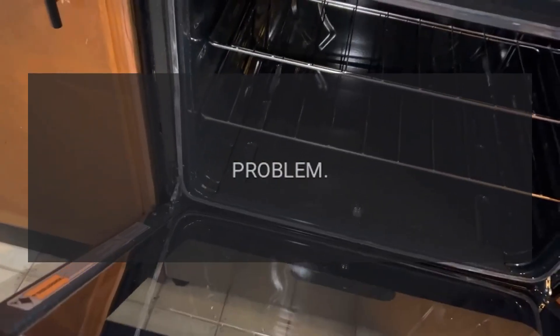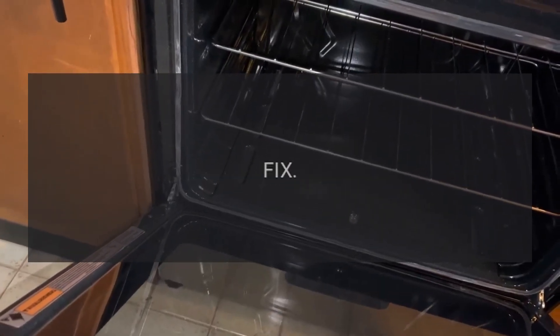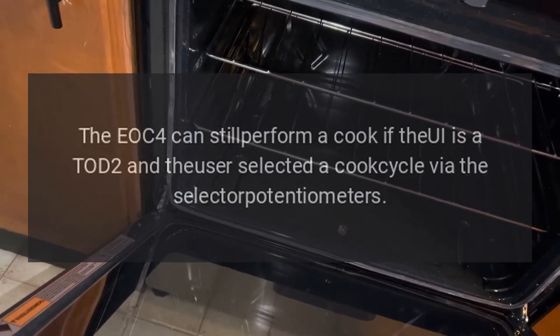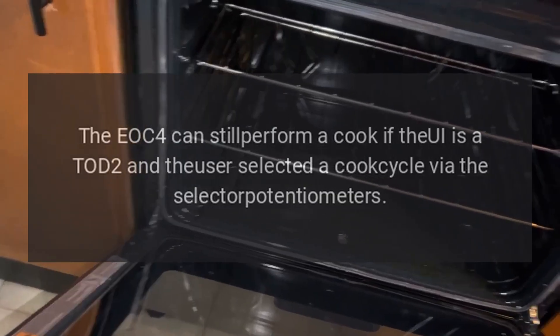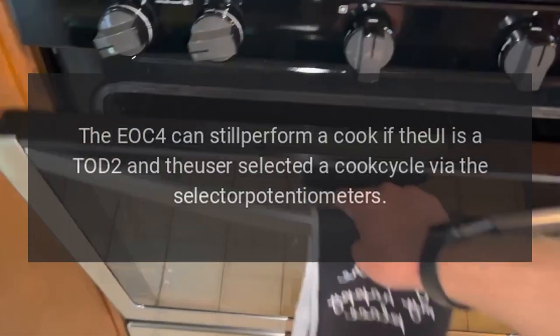Code F08 — problem: communication error. Fix: the EOC4 can still perform a cook if the UI is a Todd 2 and the user selected a cook cycle via the selector potentiometers.